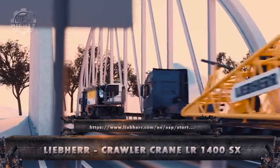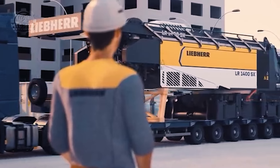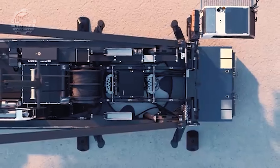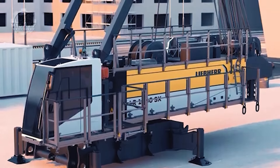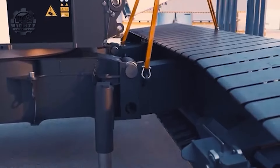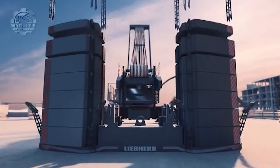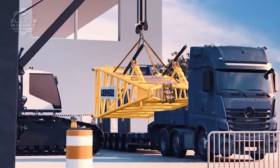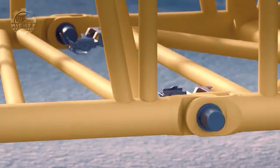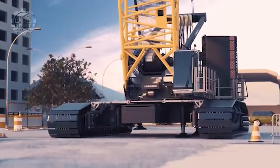Tower cranes, mobile cranes, and crawler cranes are among the construction machinery produced by the well-known Swiss equipment firm Liebherr. To meet different application needs, Liebherr provides a range of crane models with different capacities and features. Popular varieties include crawler cranes, which are perfect for heavy lift operations on uneven terrain or indoor jobs with limited space; tower cranes, which are intended for high-rise construction projects; and mobile cranes, which are appropriate for bridge construction and industrial site lifting. These cranes have great reach, large capacity, and are compact.